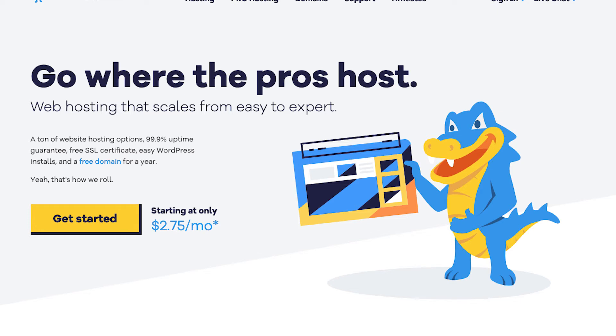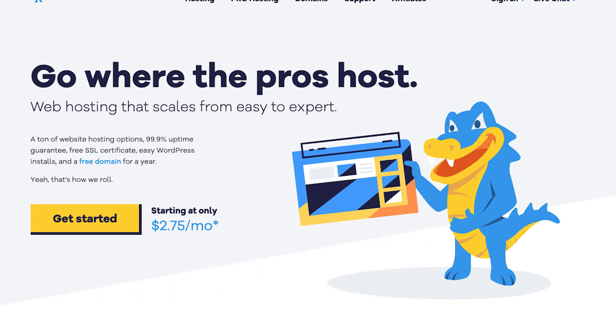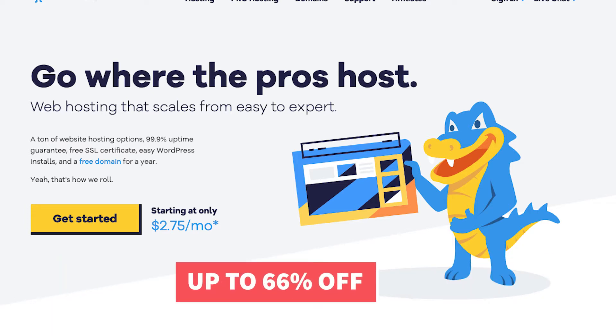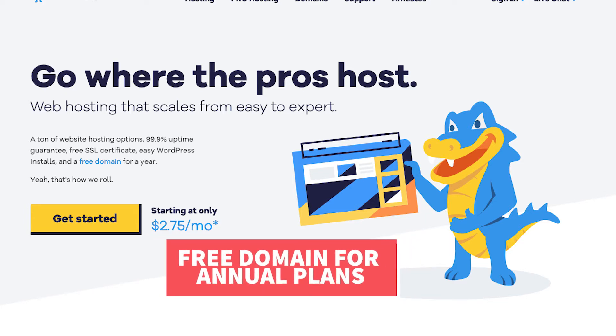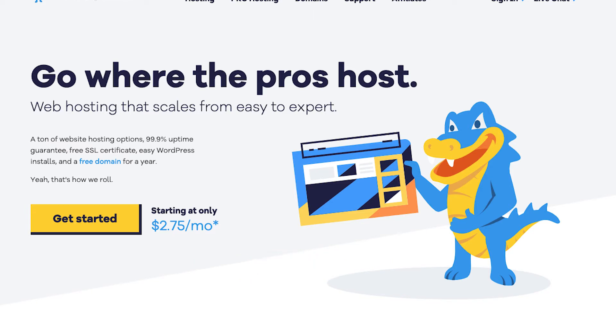Hey guys, Brian with WP Cupid Blog, and in this video I'm going to be going over how to buy a domain and hosting from Hostgator step-by-step from start to finish. I'll also be providing you with an exclusive Hostgator promo code that Hostgator has provided me with, so you can save money on your Hostgator domain name and web hosting purchase. You will get up to 66% off Hostgator hosting plus a free domain name for your annual plans, or a domain discount for non-annual plans. Let's get started.